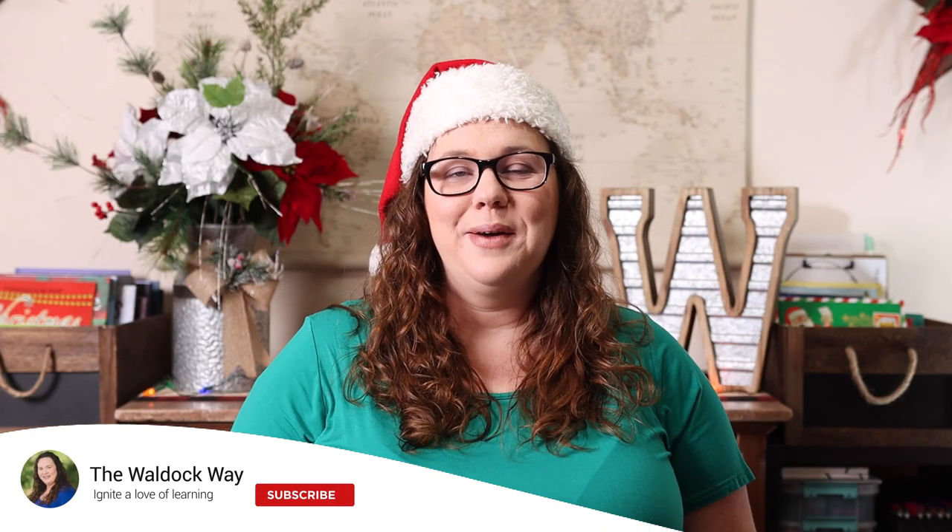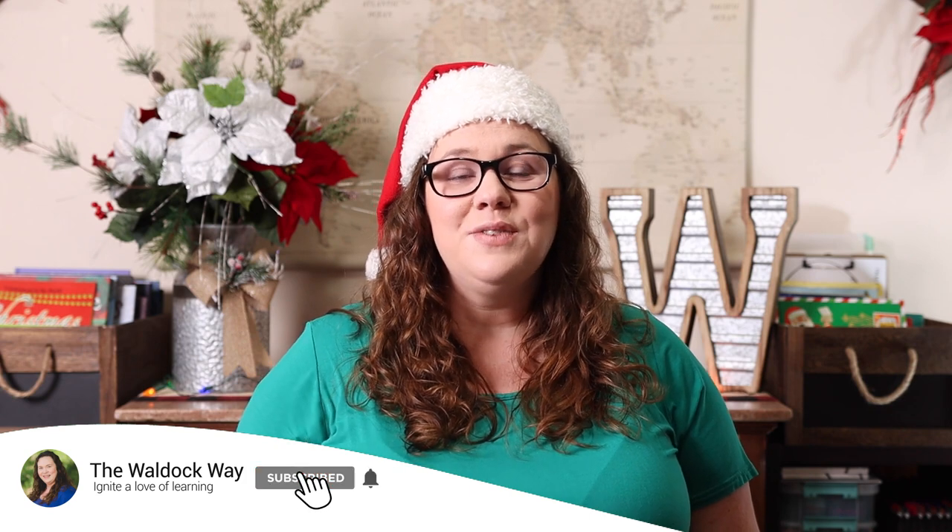Hey everybody, welcome to the Waldock Way. I'm Jessica. Today's video is going to be an Amazon holiday haul in collaboration with Abby from Rooted and Rest. When you're done watching this video, make sure you head over to her channel to see what she's bought from Amazon lately. Yesterday I shared an Usborne holiday haul, and today I'm going to share all of the things I purchased from Amazon for the kids in my life.